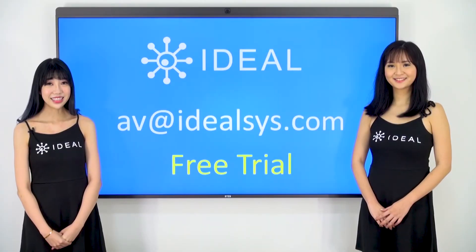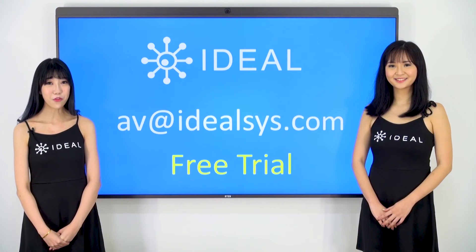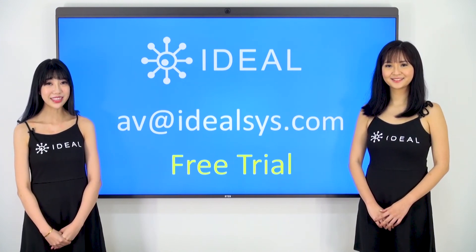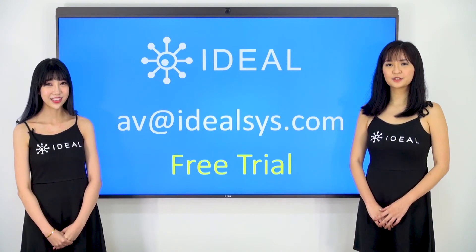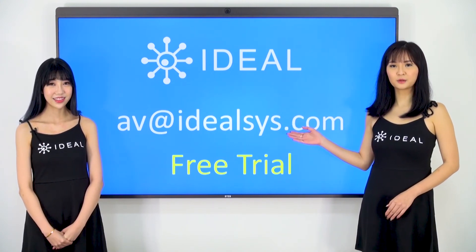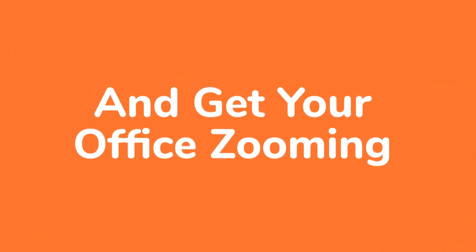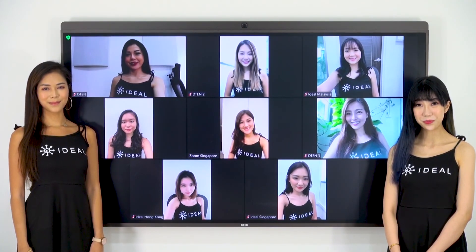The D10 is available now from Ideal for a low monthly rental, which includes delivery, setup, and support. Contact av.idealsys.com to start your free trial today and get your office Zooming.